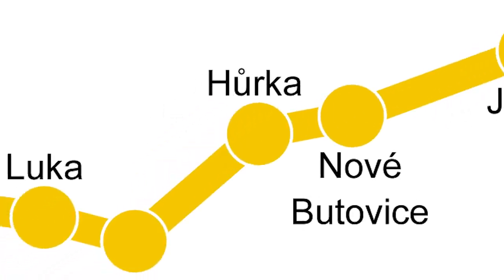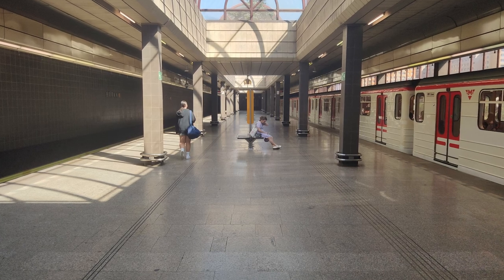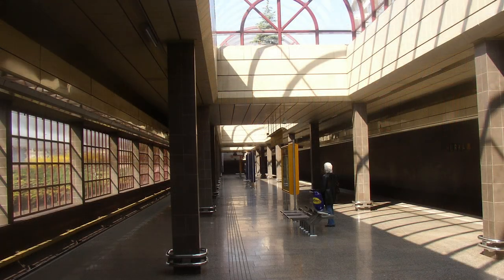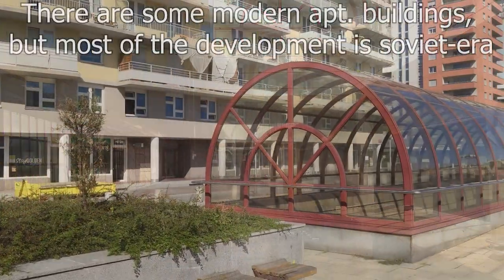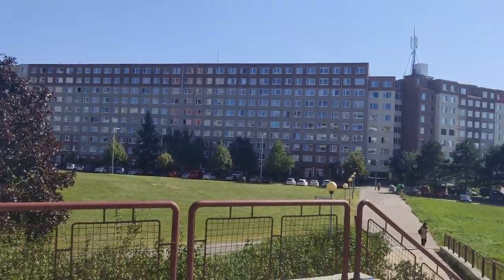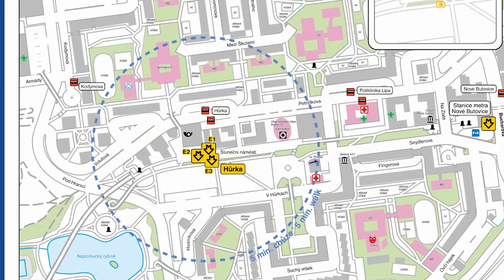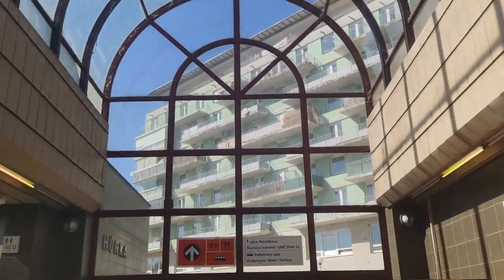Next up, Hůrka. The metro passes through an elevated tube between the stations of Lužiny and Hůrka, making it quite an interesting one. Hůrka is a single-platform station located only a few meters below ground in the Nové Butovice district. Like Lužiny, the station features ceiling windows filling it with natural light. The station continues the trend that the previous two started — it's surrounded by communist-era housing blocks with a few shopping centers sprinkled in. The district is, yet again, served by a few bus lines, but this time they're slightly farther away from the metro station. Overall, a solid and interesting station with an elevated tunnel. 7 out of 10.